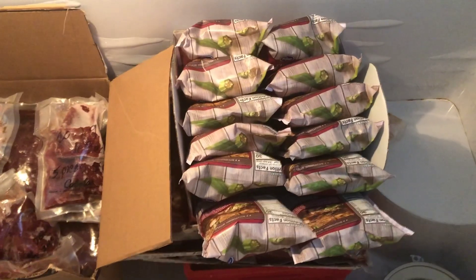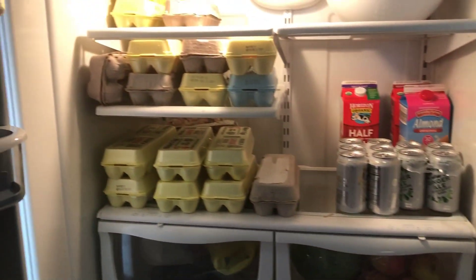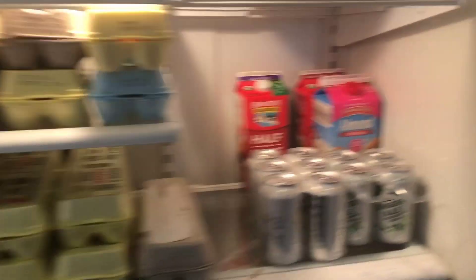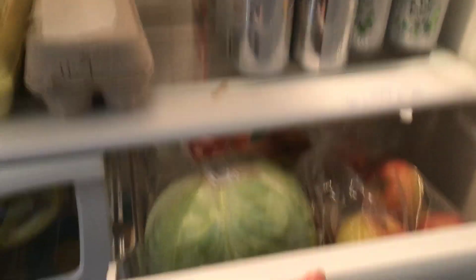This is my deep freeze. That's all okra. That's venison. Cauliflower rice. Loaves of bread. Ice cream maker inserts. This is my garage fridge — we have chickens, so we have lots of eggs. Extra ice cream ingredients and drinks. More apples and cabbage.